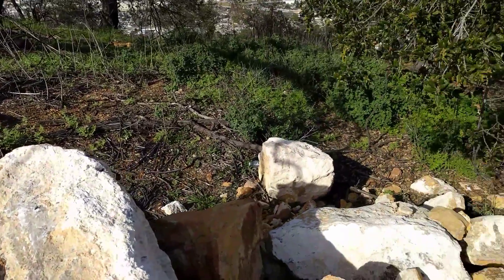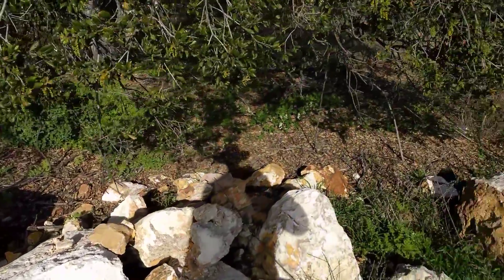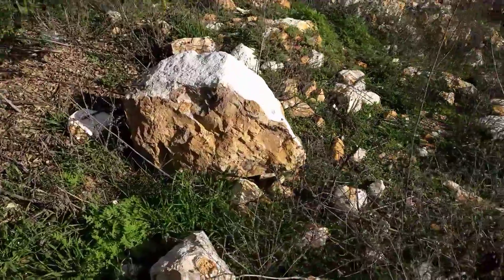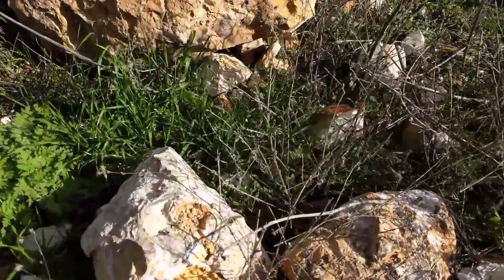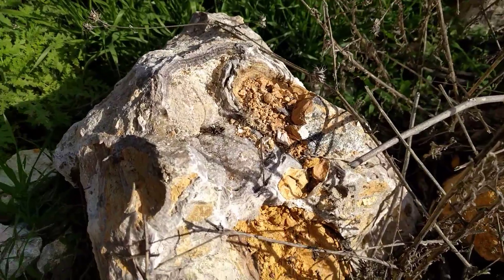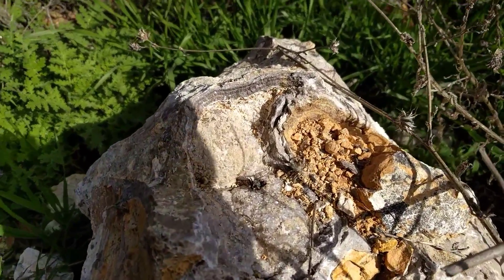Let's see what else we got here. Oh, that's a nice one that I can't take home. Large pocket.